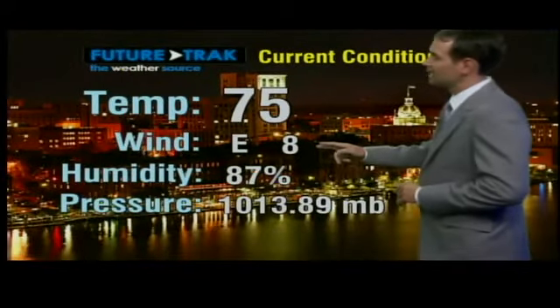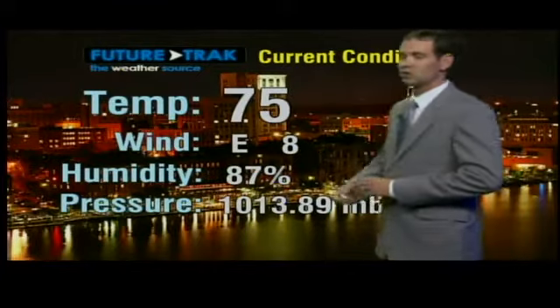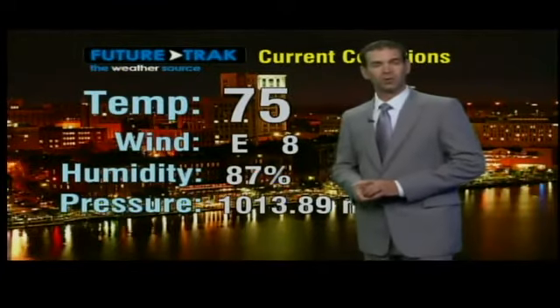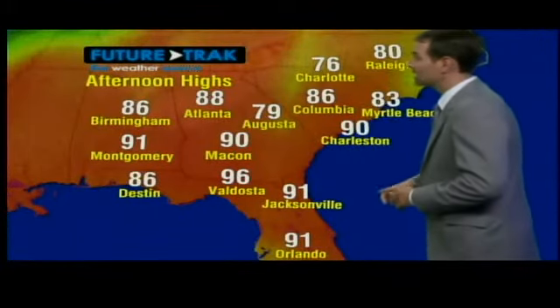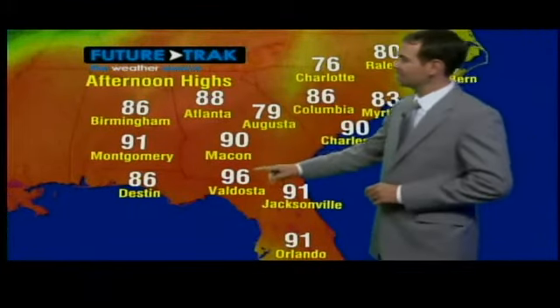Winds are out of the east around 8 miles per hour. We're going to fluctuate just a little bit and could drop down just a bit more before the sun comes up. It's going to be a pretty mild night with all the cloud cover. It was another hot day today — 90 for Charleston, 90 for Macon, 96 for Valdosta.